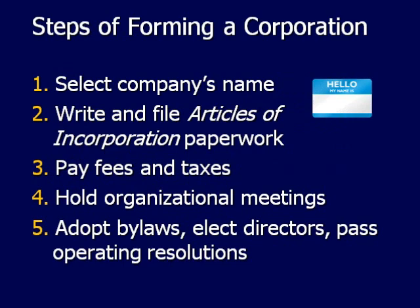And finally, you have to adopt bylaws, elect your directors, and pass operating resolutions.